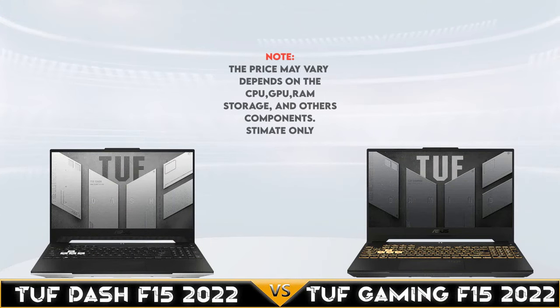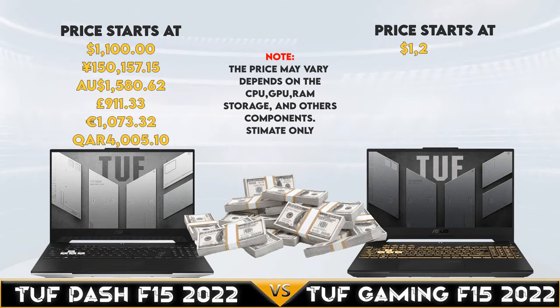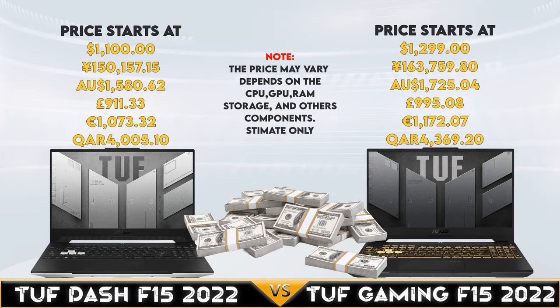Finally, the TUF Dash F15 2022 slightly wins in the design and features category, but the TUF Gaming wins on the battery side. In conclusion, the TUF Gaming has the edge for budget gaming. Thank you for watching — don't forget to like, subscribe, and ring that bell for notifications. See you again for more comparison videos!